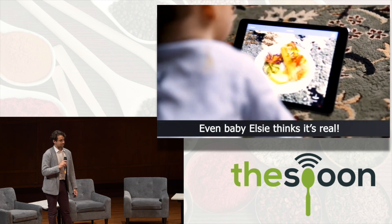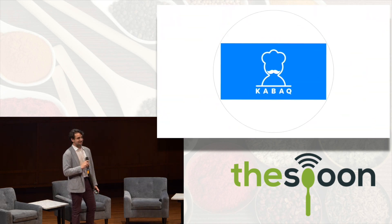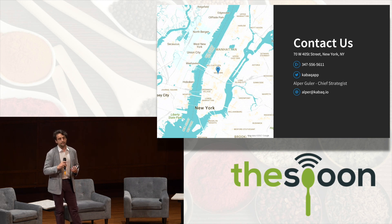It looks real even though it's not there — we're helping people visually see the food on their table. We're based out of New York, working with large corporations. Right now we're trying to bring the technology to a phone scanning level — working with larger scale brands, but building a solution where you can scan your food with your phone and post these experiences on your website, Facebook, Snapchat, for marketing, in-restaurant, or delivery experiences.